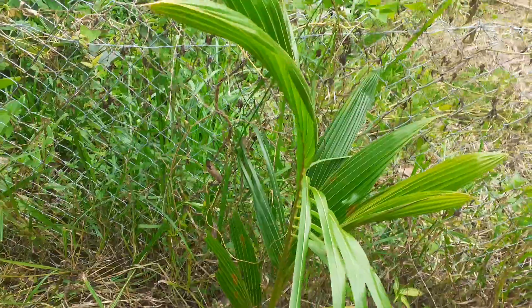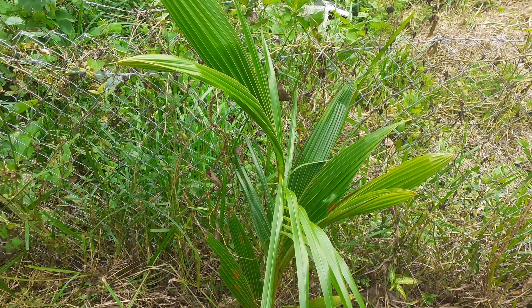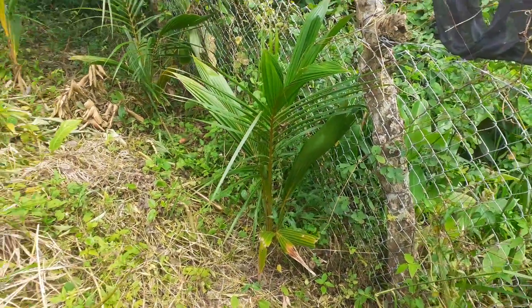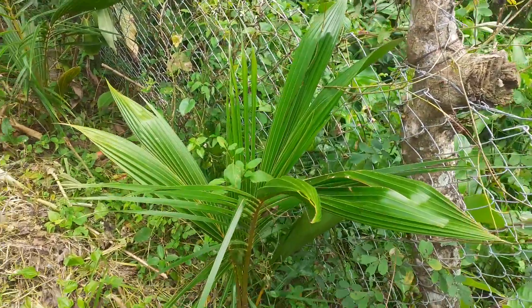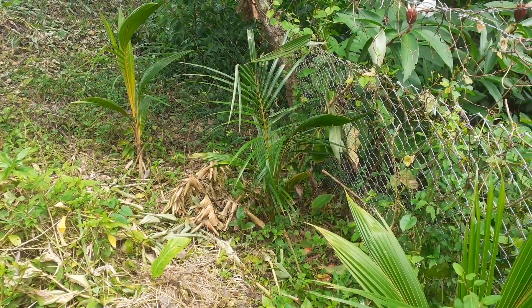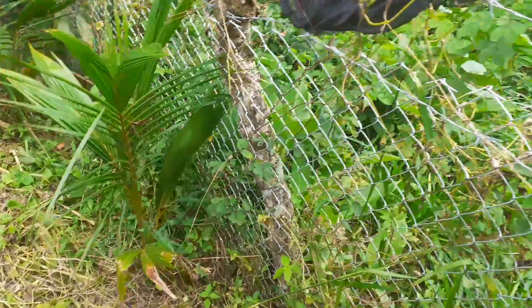So that's one, two — don't mind that, the soil place needs to be cleaned up — two, three, four. I have four coconuts and they're doing great. I planted four; I didn't plant more than that.